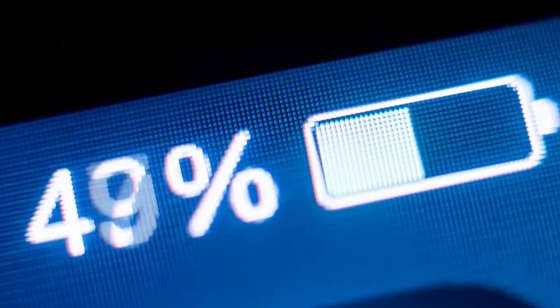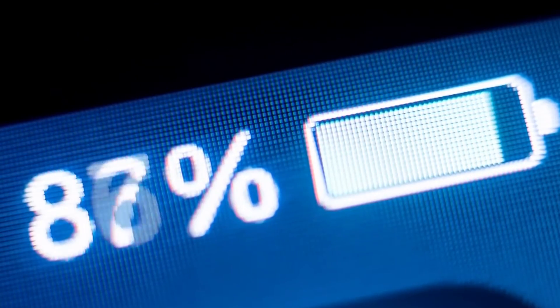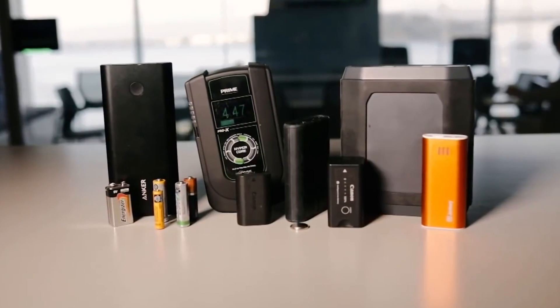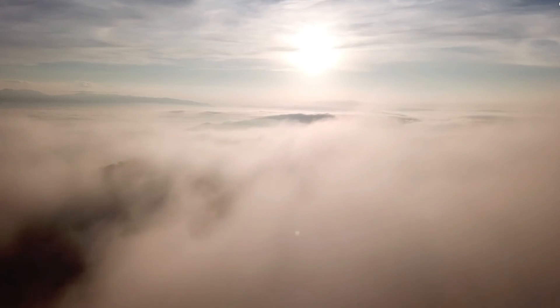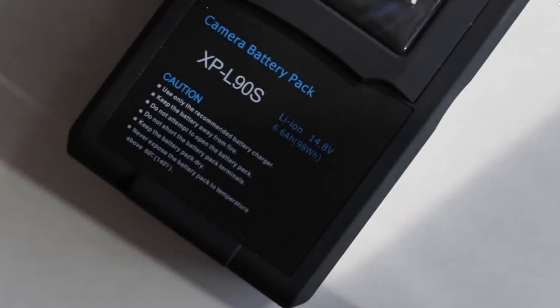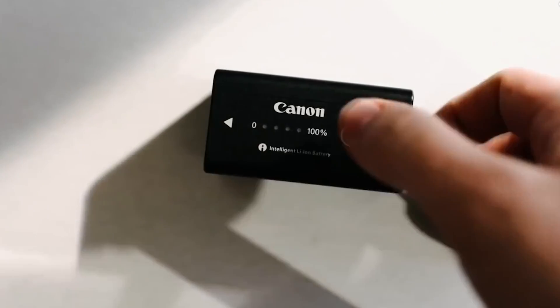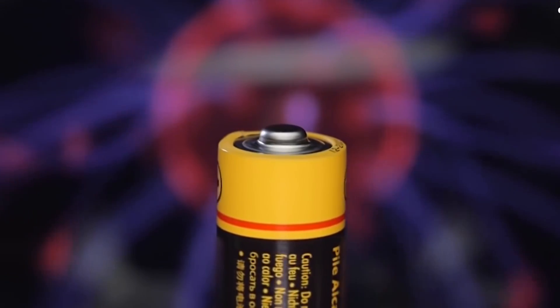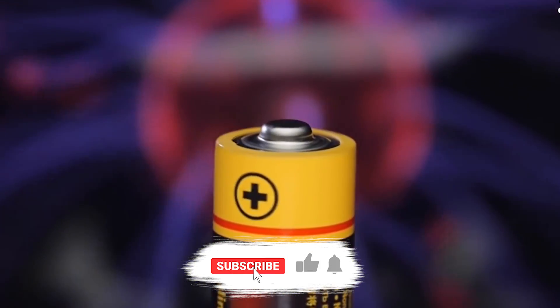Hello and welcome back to our channel. Today we will talk about the battery that will power our future. The world needs more power, preferably in a form that's clean and renewable. Our energy storage strategies are currently shaped by lithium-ion batteries, at the cutting edge of such technology — but what can we look forward to in years to come?